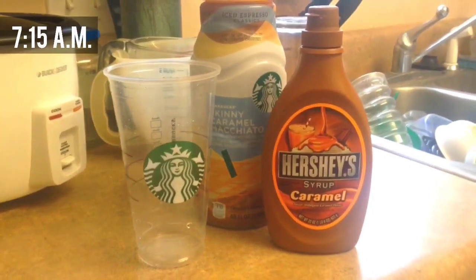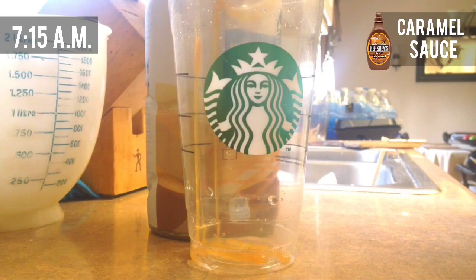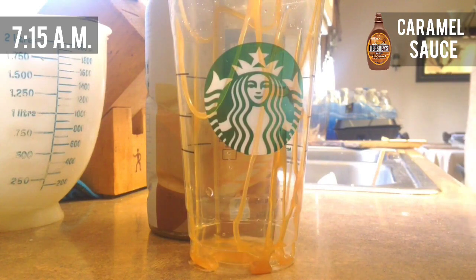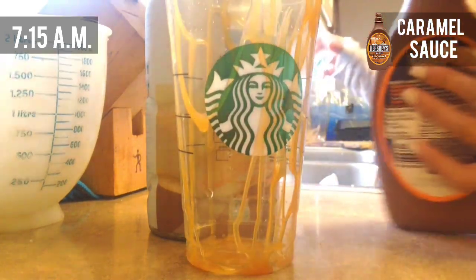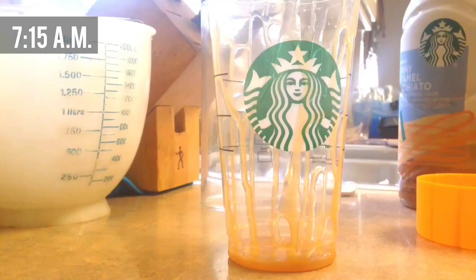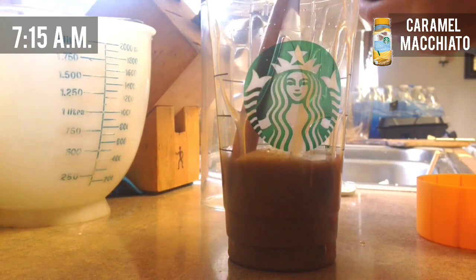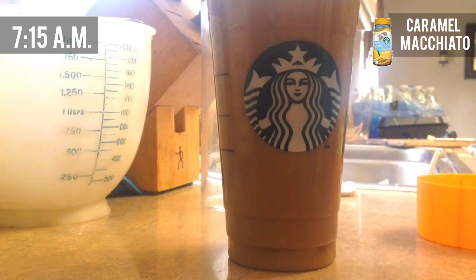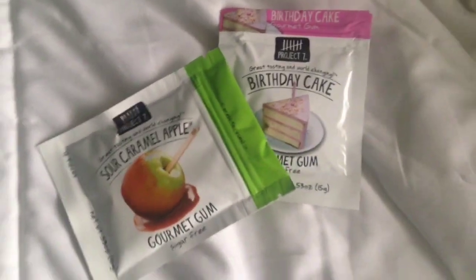For my drink, if I don't have time to stop at Starbucks in the morning, I just take one of my old Starbucks cups, pour in some caramel sauce, and then pour in my caramel macchiato iced coffee from Starbucks. Whenever I have coffee, I like to bring some gum or mints along with me, so I just put that in my bag.